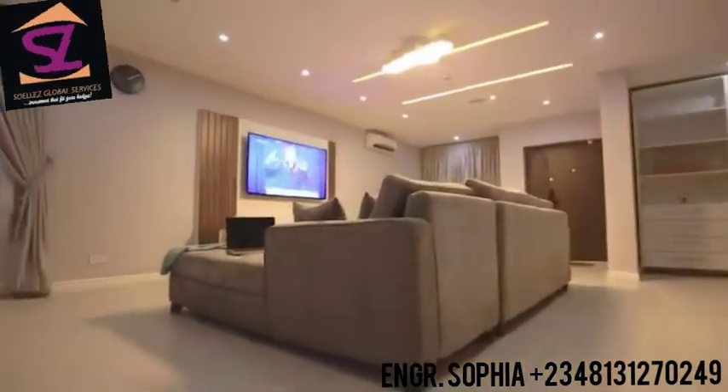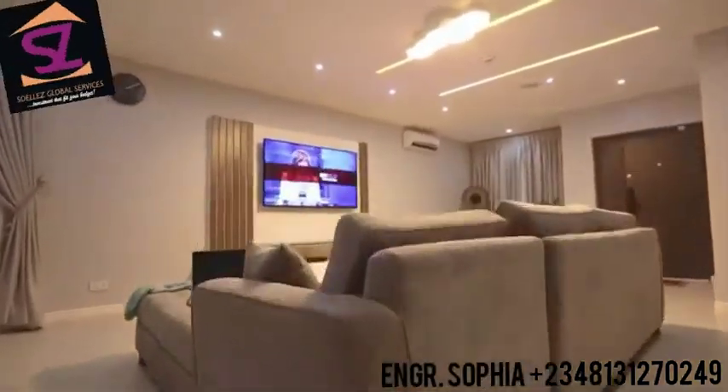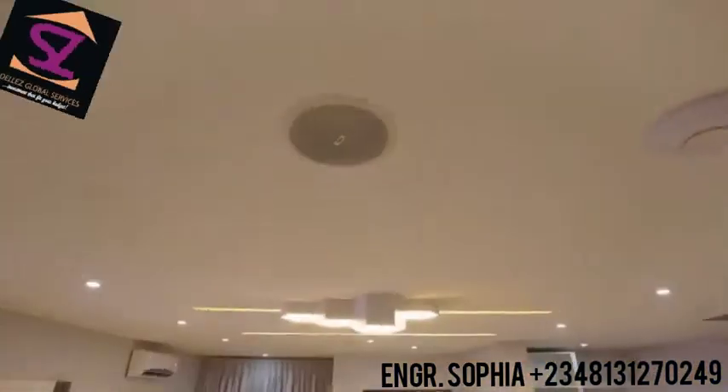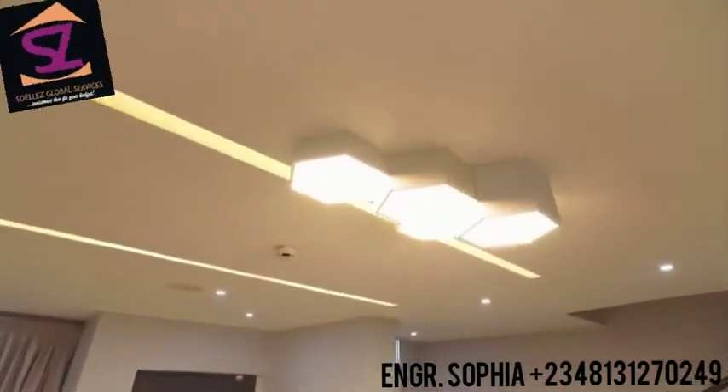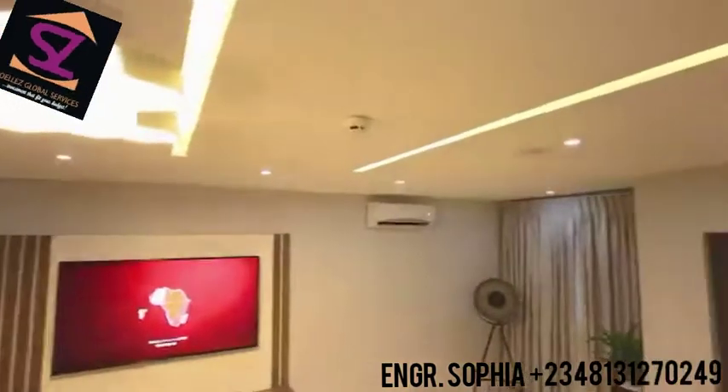Contemporary lighting, minimalistic POP design, and a smart sound system with in-built speakers in all rooms are intriguing features of this 2-bedroom terrace.